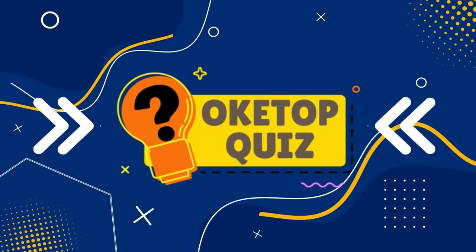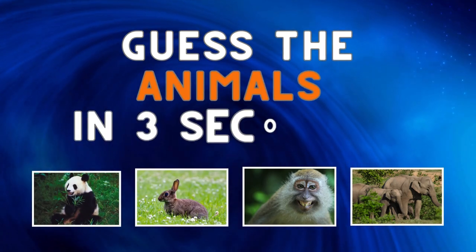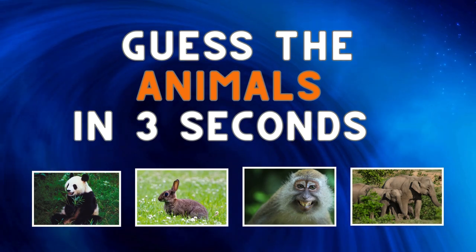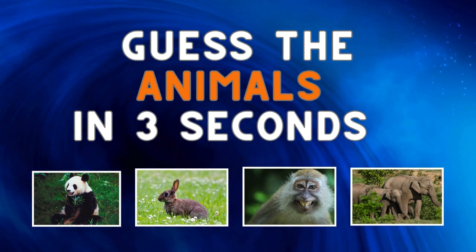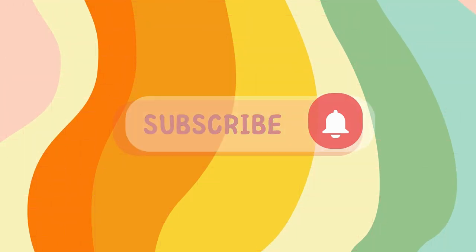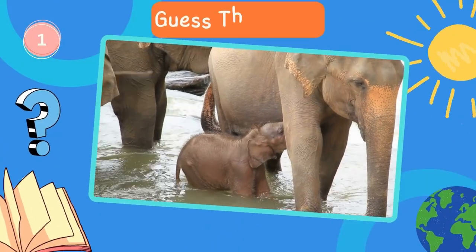Welcome back to Oketop Quiz. Are you ready to test your animal knowledge? We'll show you pictures of different animals and you have three seconds to guess each one. Before starting, please subscribe to the Oketop Quiz channel for more exciting quizzes. Let's get started.